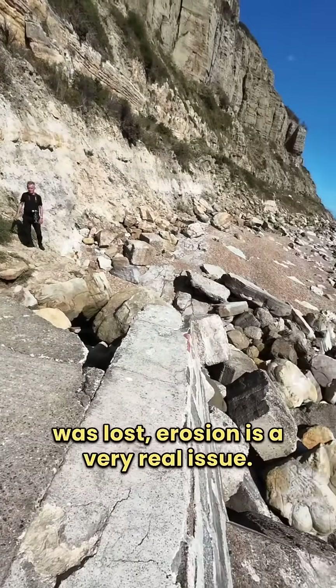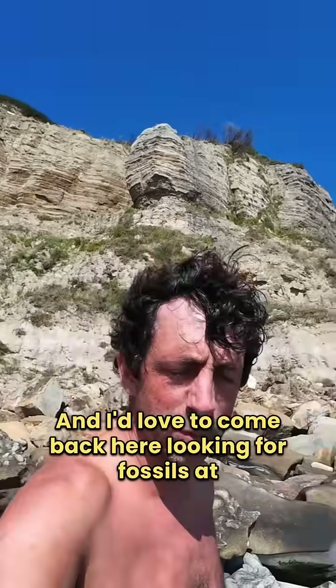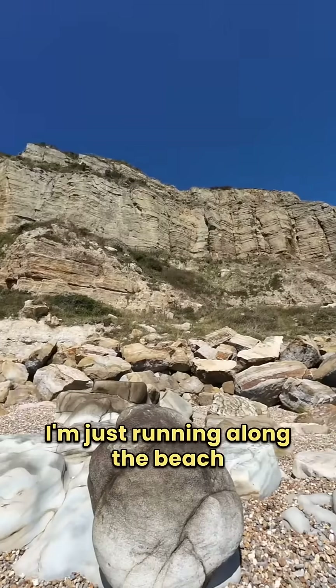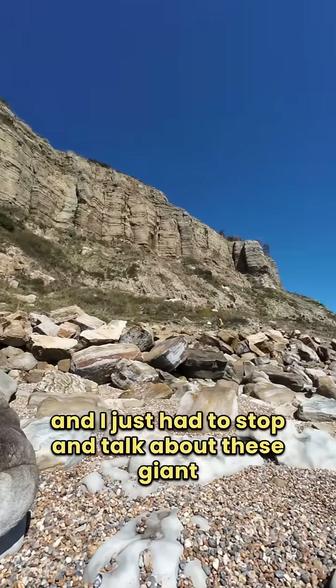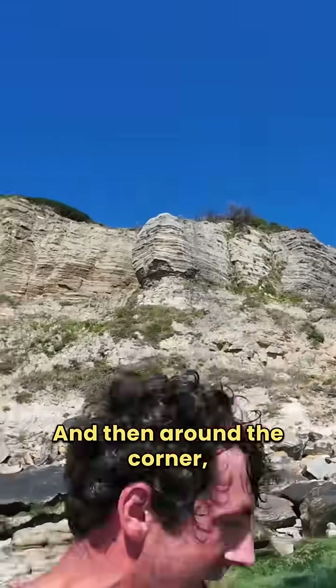Erosion is a very real issue. I'd love to come back here looking for fossils at some point, but I haven't really got the time today — I'm just running along the beach. I just had to stop and talk about these giant cliffs because they're so impressive.